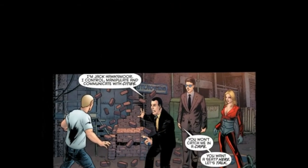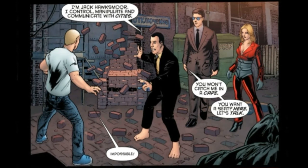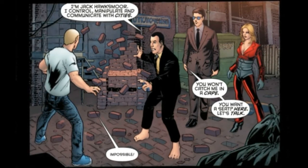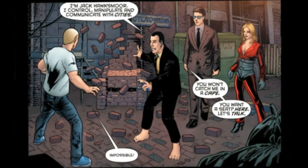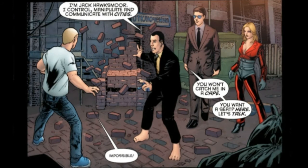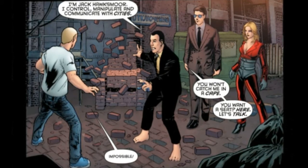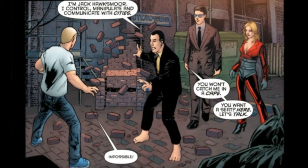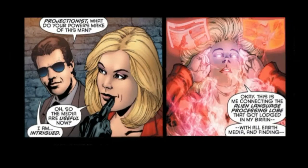He says 'I'm Jack Hawksmore. I can control, manipulate, and communicate with cities.' That's one thing I thought was really cool about this comic — the powers these guys have are really unique. I don't know everything he can do, but for example here he's just using the bricks to make a chair for this guy if he wants to sit down. Then this other lady in red is called the Projectionist and she can manipulate and observe all forms of media — that is her power.